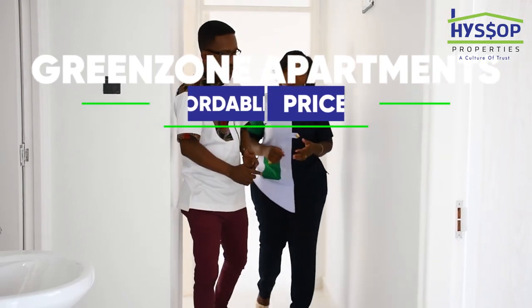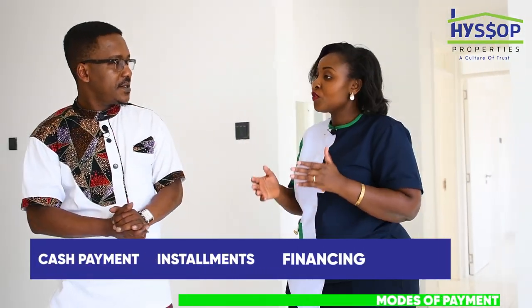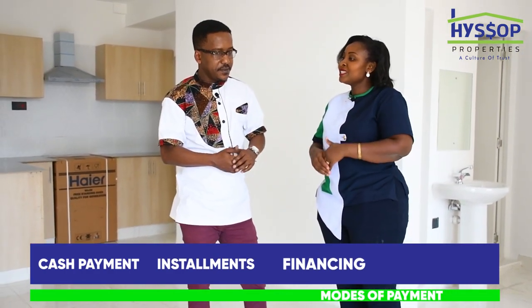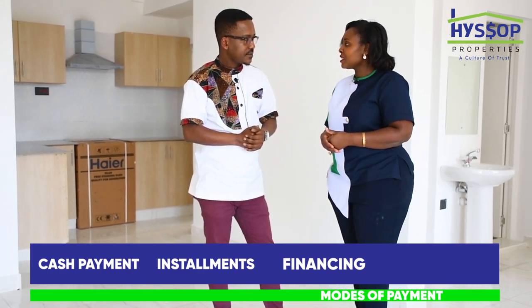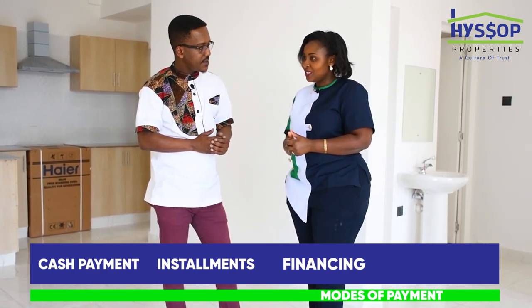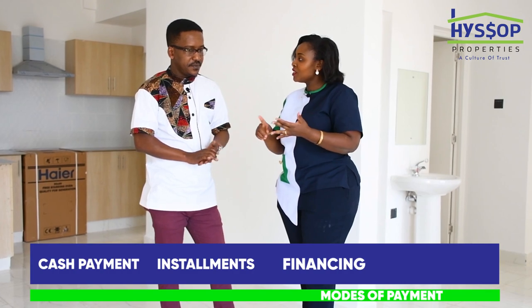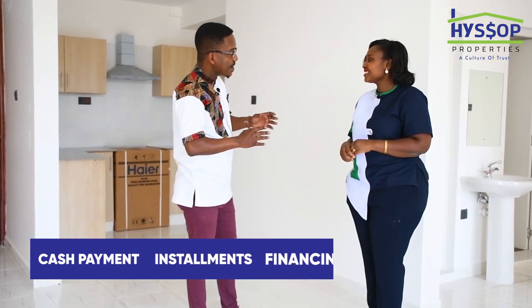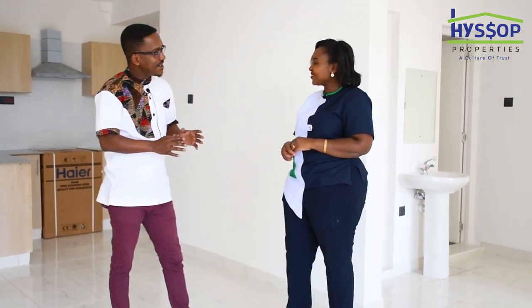We don't want to give our clients a hassle with payment. For those who have cash, we do cash payments. For those who can't pay in full, you can pay in installments. And for others who say they don't have the money right now, we do have financing options. So we have financing, installments, and cash payment options. I love the apartment, and there's one more surprise — these apartments are of course green.